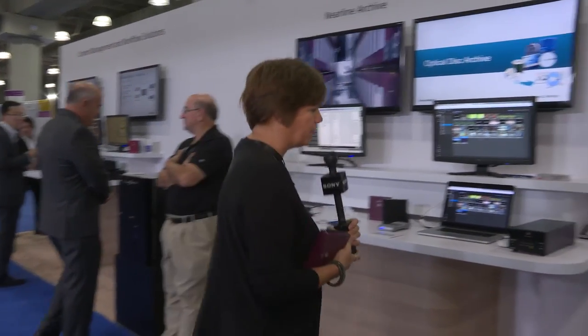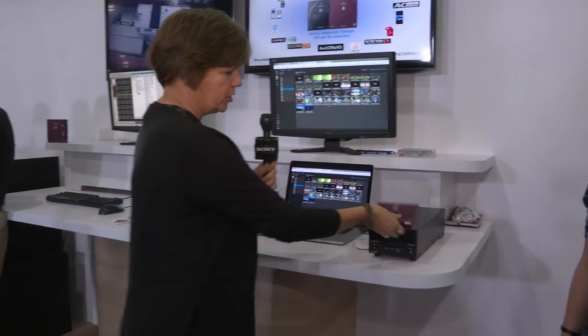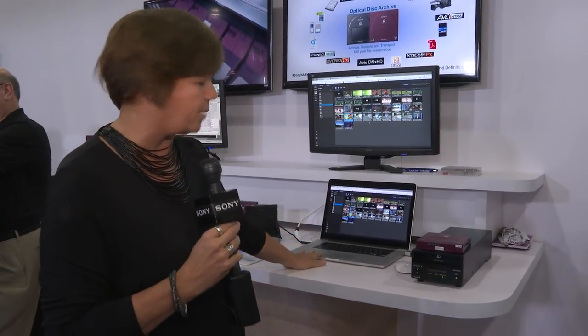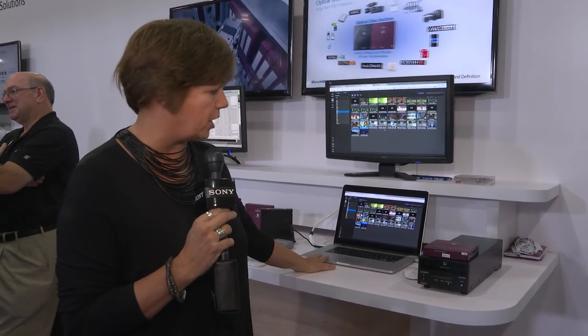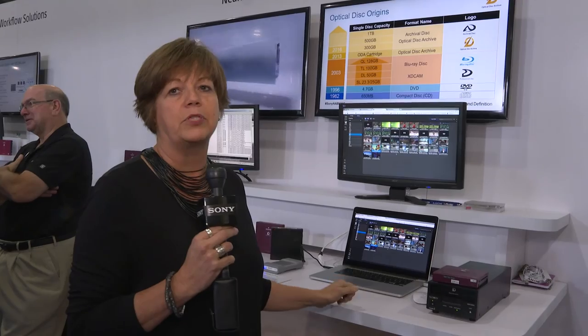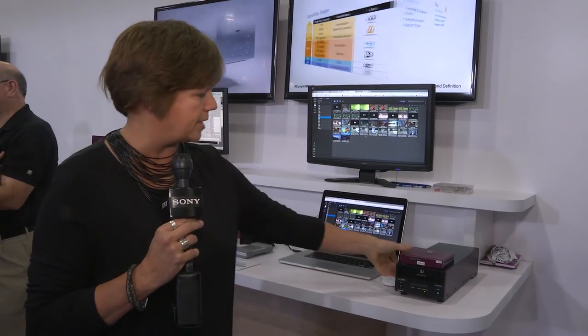So basically you can start off with a small desktop drive. You pop the cartridge into that drive and it connects to a laptop via a USB 3 connection and is immediately seen as a single volume. You can basically just start dragging and dropping your material to archive, and also dragging and dropping the material from the media back to restore your assets.